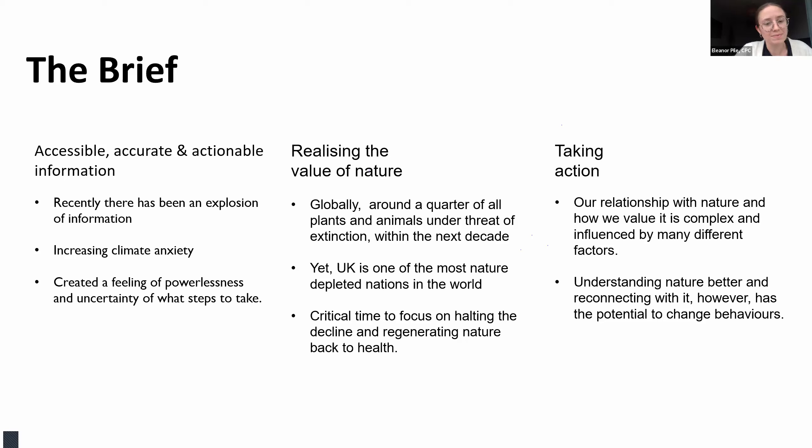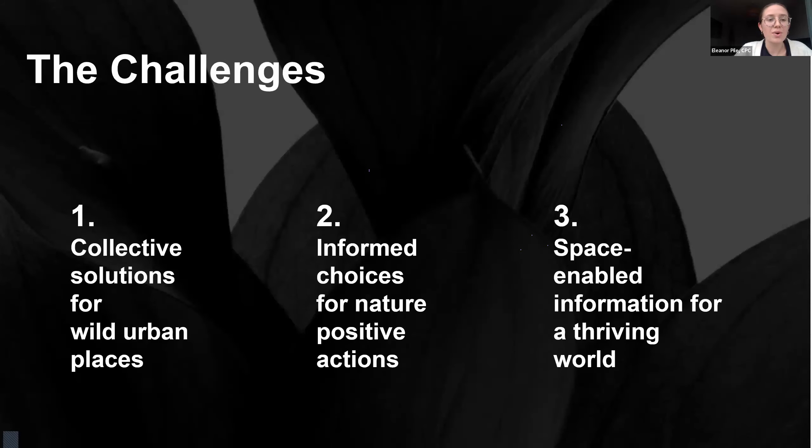There are three catapults involved, which breaks down into three challenges representing each catapult's expertise. Challenge one is 'Collective Solutions for Wild Urban Places' from Connected Places Catapult. Challenge two is 'Informed Choices for Nature Positive Actions' from Digital Catapult. Challenge three is 'Space Enabled Information for a Thriving World' from the Satellite Applications Catapult.